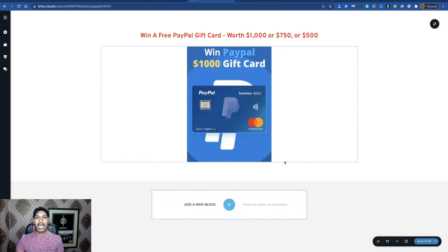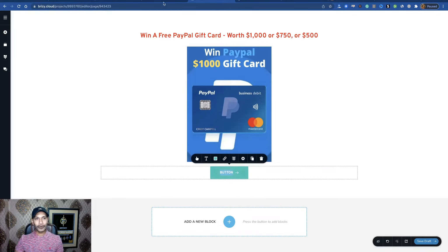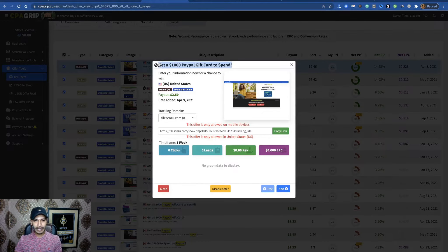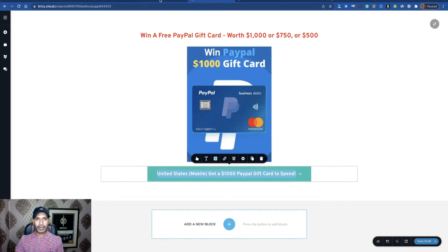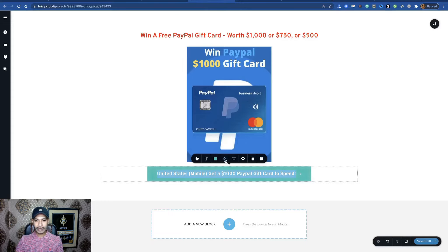Now I want to add a button — click here and drag and drop the button. Go to your CPA offers. You can see this offer is for mobile, country United States, '$1,000 PayPal gift card.' Open it and copy the title, paste it. This is mobile responsive. Now copy your CPA affiliate link, go here, select the button text, click the link option, paste it, then click confirm.